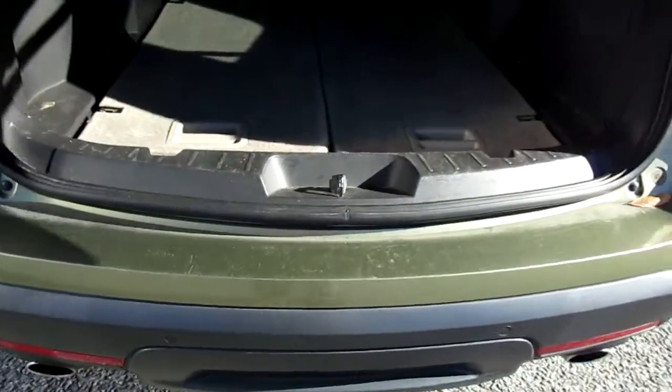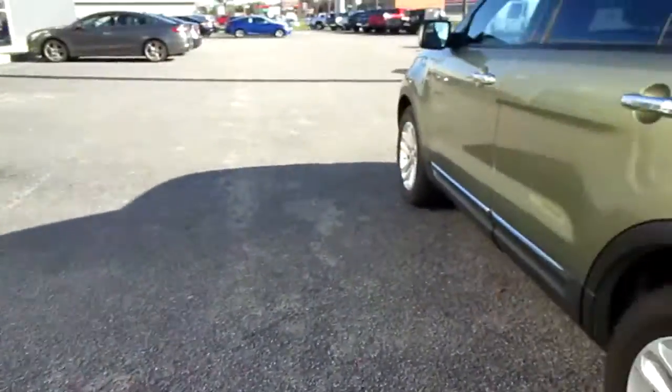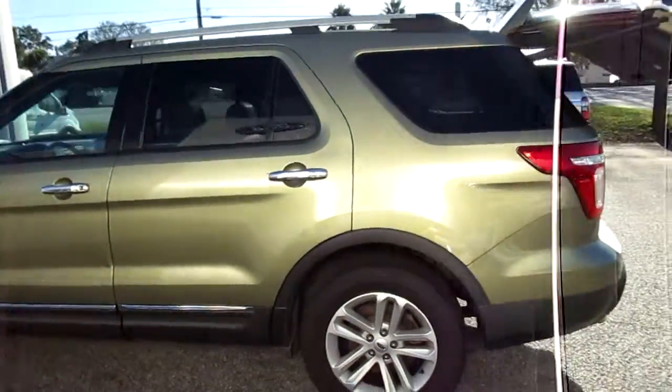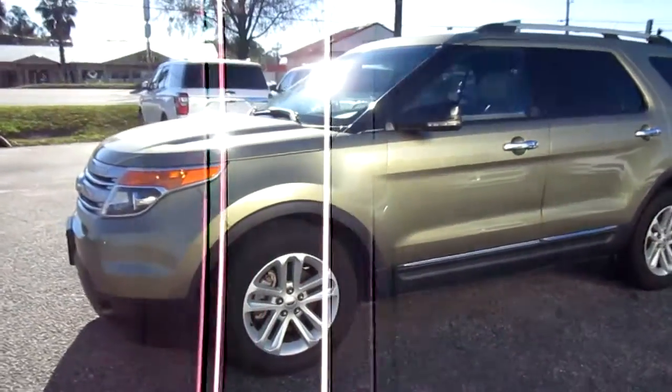There's the power liftgate as well. This has third row seating. It's finished in metallic green with nice aluminum wheels.